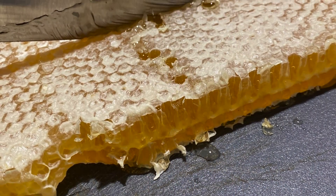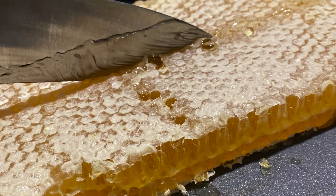Honeybees collect nectar and bring it back to the hive. They put the nectar in the comb, where they evaporate the moisture from it, and that's where it becomes honey.